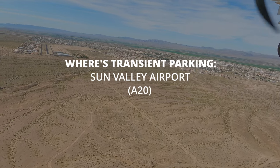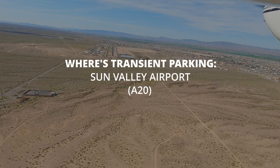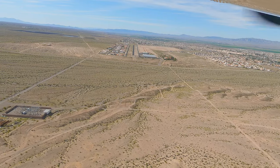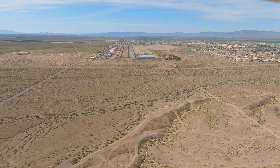Every year in April we head out to Arizona to watch the Bullhead Air Show, and we typically stay at Bullhead Airport too. But this year, we learned of this little airport just south that doesn't have the signature prices and fuel is almost a dollar a gallon cheaper — Sun Valley Airport.